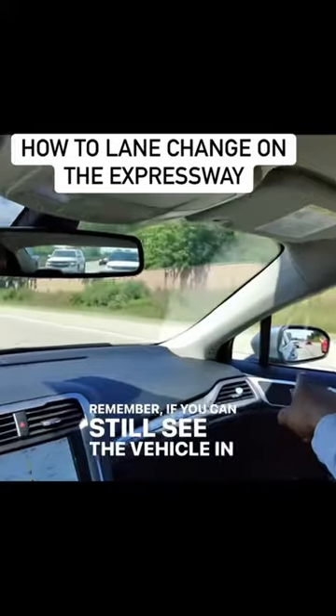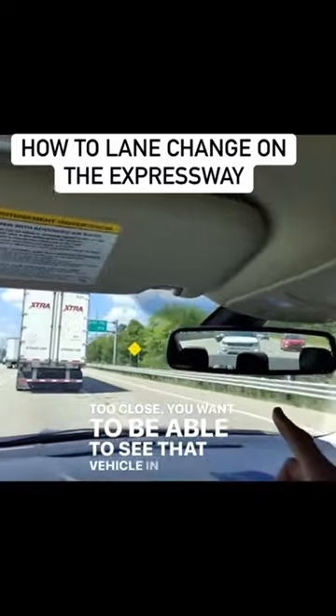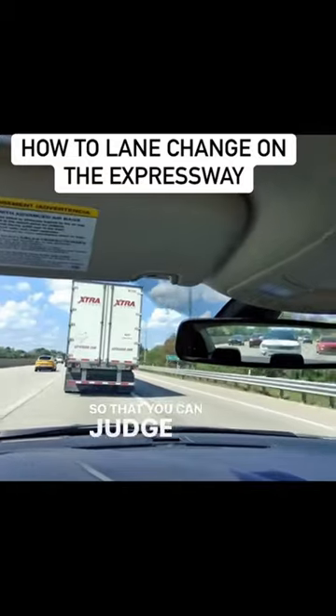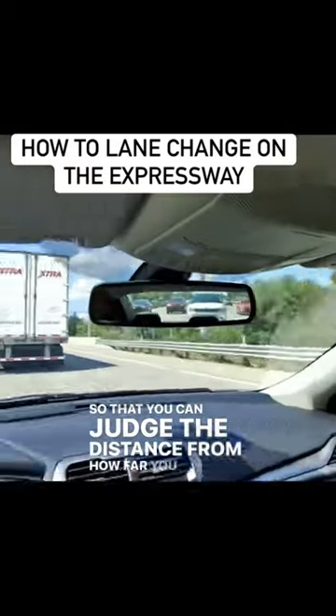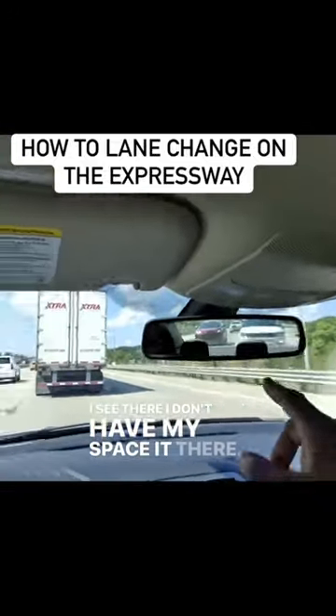Remember, if you can still see the vehicle in your side mirror, they're too close. You want to be able to see that vehicle in your rear mirror so that you can judge the distance from how far you are from them. I see there I don't have my space needed there.